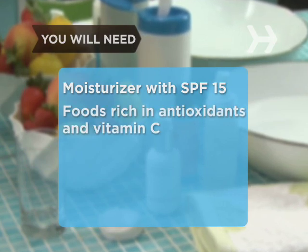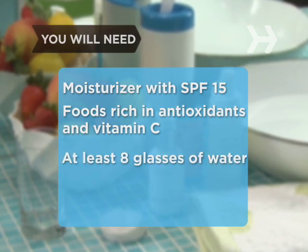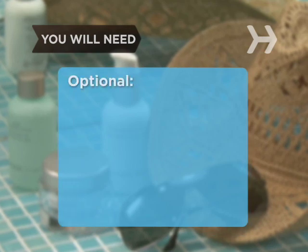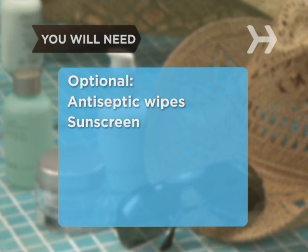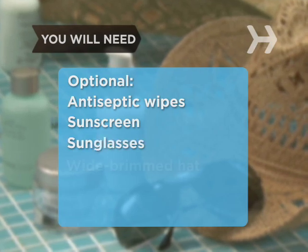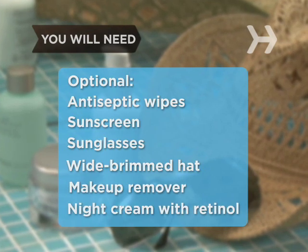You will also need foods rich in antioxidants and vitamin C and at least 8 glasses of water, antiseptic wipes, sunscreen with an SPF of at least 15, sunglasses, a wide-brimmed hat, make-up remover, and night cream with retinol.